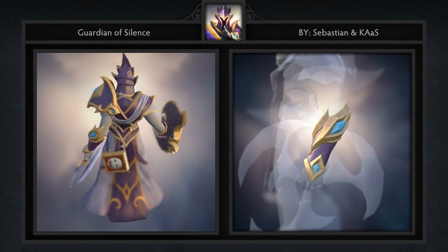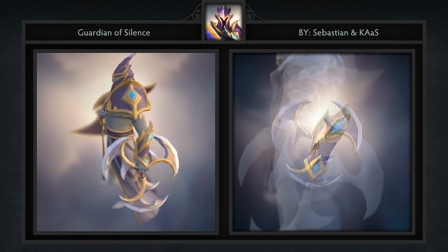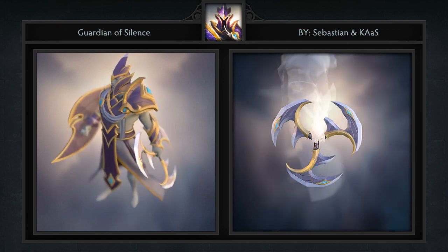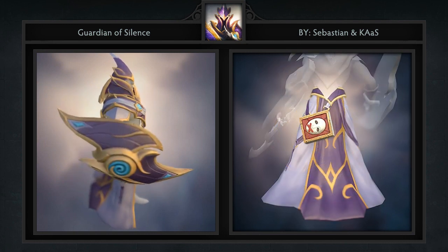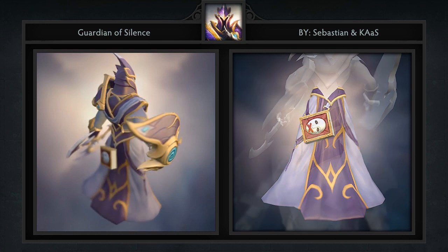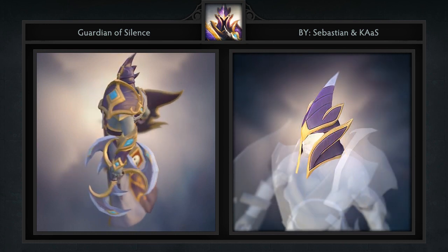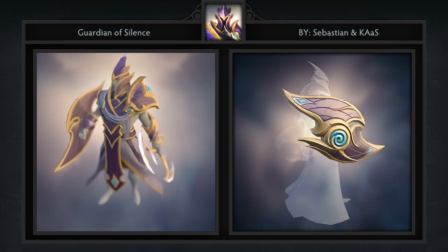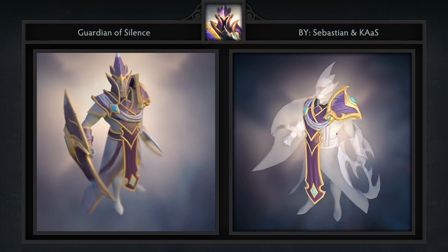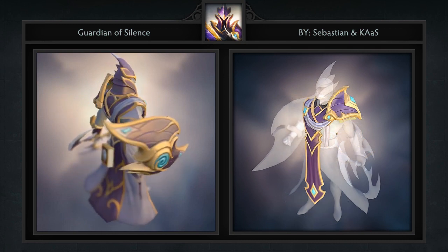Next is the Guardian of Silence set for Silencer, created by Sebastian and Kas. It comes with 6 items including some arms, a belt, blade, helmet, shield, and shoulders. As awesome as the concept art is, it is a bit misleading — it looks a lot more epic when you don't have to see Silencer's face in the mask. Either way, this is a very solid set. The belt in particular I like because of the book hanging on it that sports the icon of Silencer's third skill, Last Word.